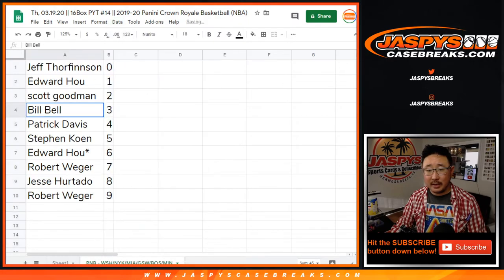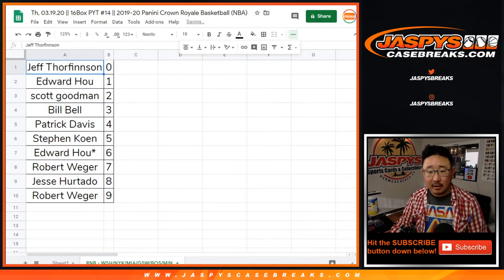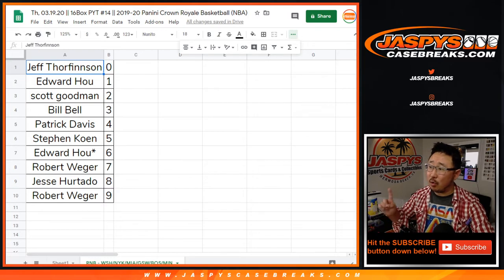Let's sort by number right here. There you go. Thanks, AJ. Joe for jazbeescasebreaks.com. One more number block and then the break itself.